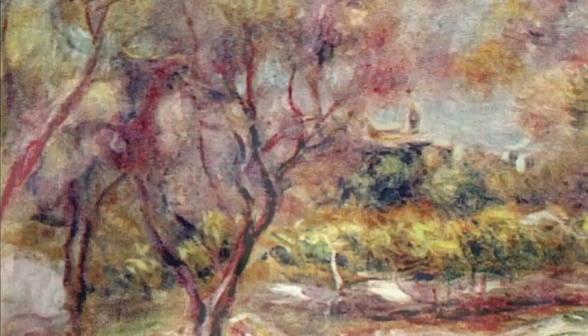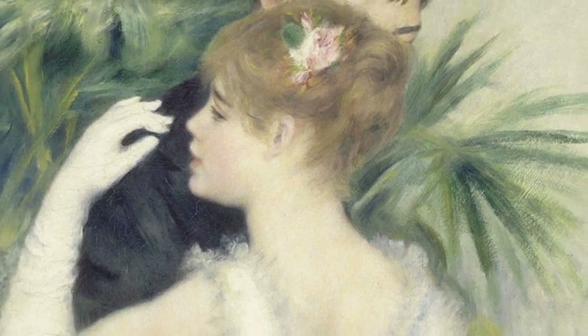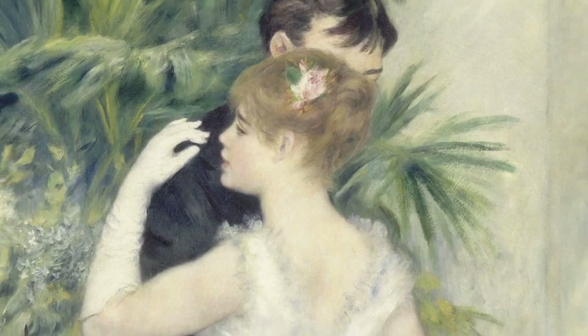Renoir experienced his initial acclaim when six of his paintings were first introduced at the Impressionist exhibit in 1874.